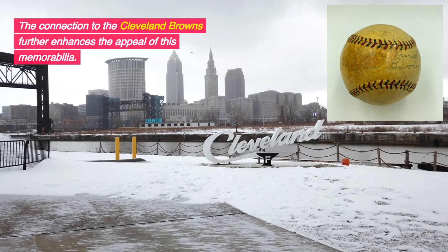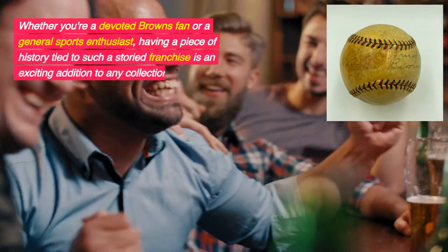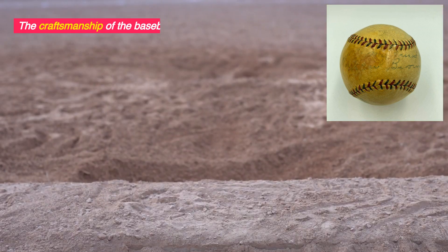The connection to the Cleveland Browns further enhances the appeal of this memorabilia. Whether you're a devoted Browns fan or a general sports enthusiast, having a piece of history tied to such a storied franchise is an exciting addition to any collection.